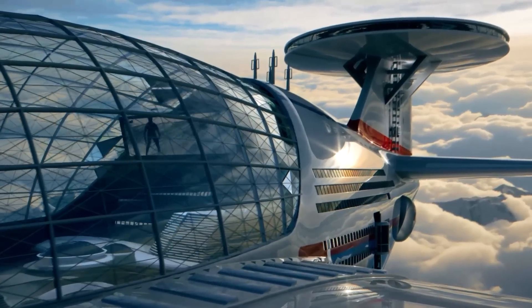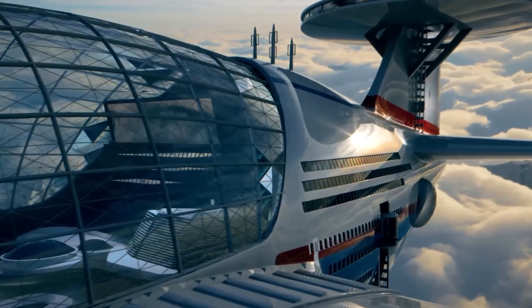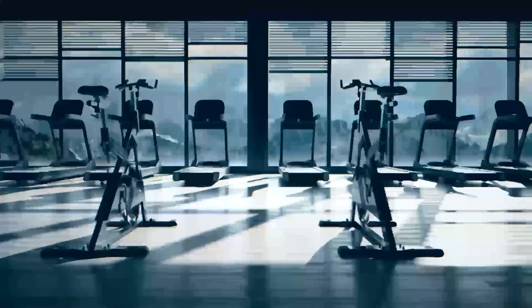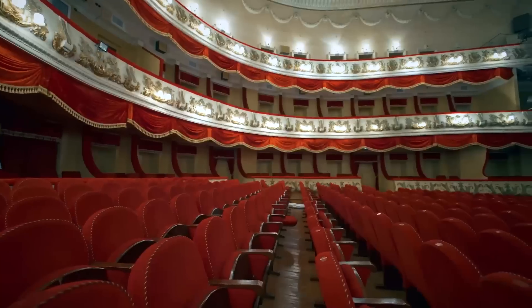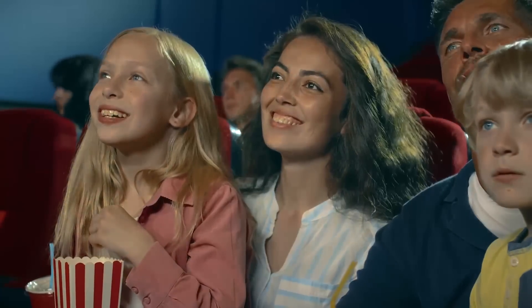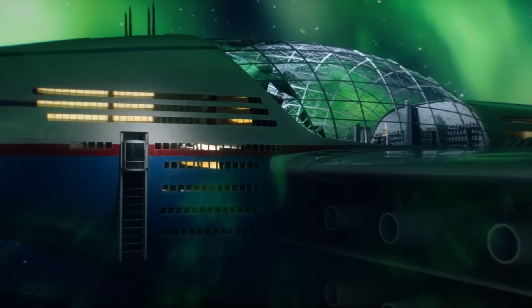The main entertainment deck is perfect for recreational activities. It features shopping malls, sports centers, swimming pools, restaurants, bars, playgrounds for children, theaters, and cinemas. There's also a separate area to view the Aurora Borealis up close.